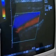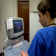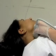Using sound to see — that's the short way to explain the science of sonography. Diagnostic medical sonographers use special equipment to direct safe, high-frequency sound waves towards a particular part of the body.